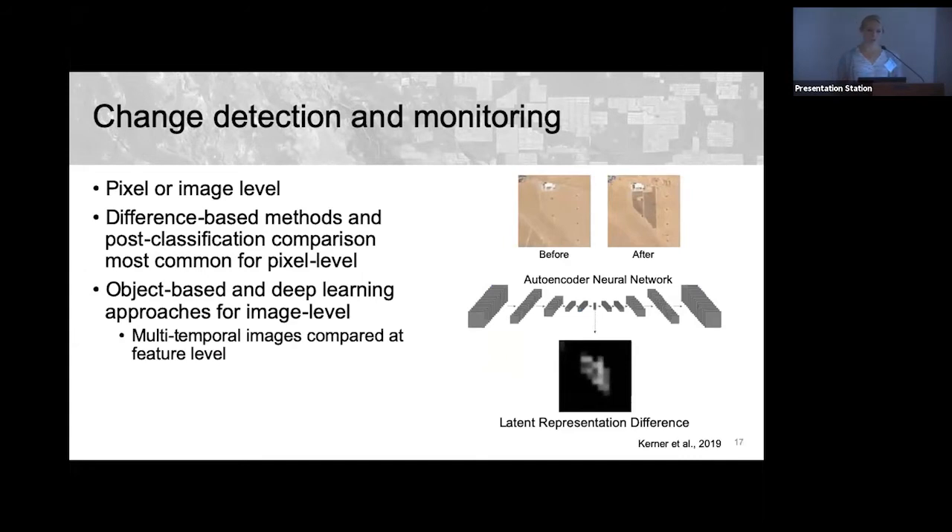For image-level change detection, object-based or deep learning approaches compare multi-temporal images at the feature level rather than pixel level. In one paper I worked on, we used an autoencoder neural network to extract the latent representation — the most salient features — from two images and compared them in feature space to detect meaningful changes while ignoring irrelevant variations like lighting conditions or misregistration.